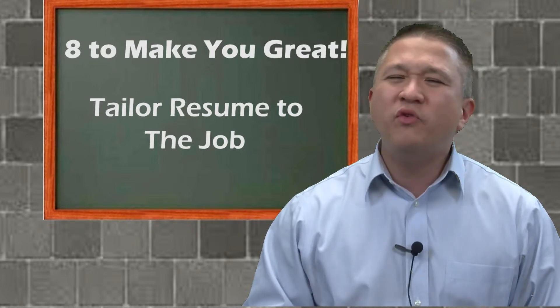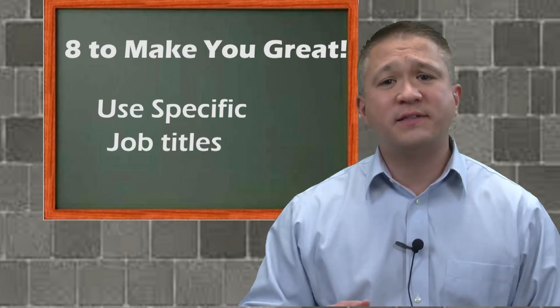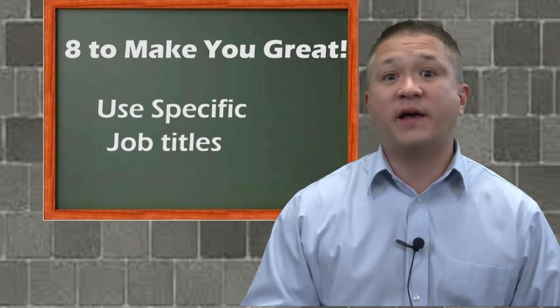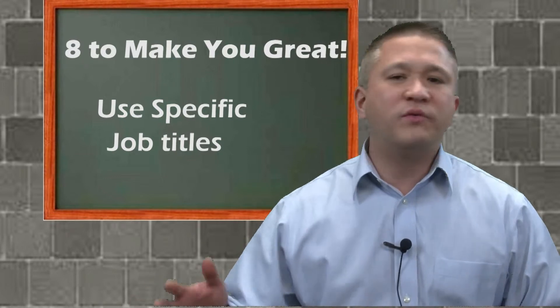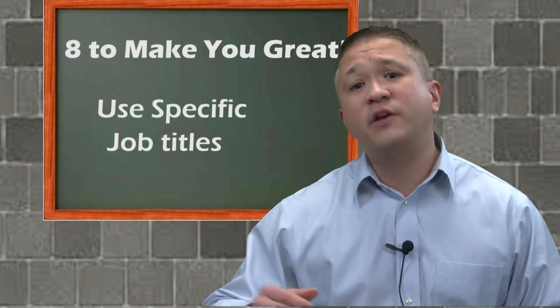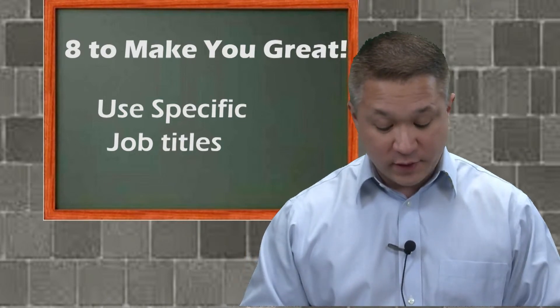Number six: remove any vague titles from past positions. List your skill sets and make sure that in those skills the interviewer can decide for themselves what title they are. If you're applying for an executive level position and you were a junior executive prior to that, don't list your title. Especially for technical positions, this is really important. Let your skills speak for themselves and let the client decide how good a fit you are for the position.